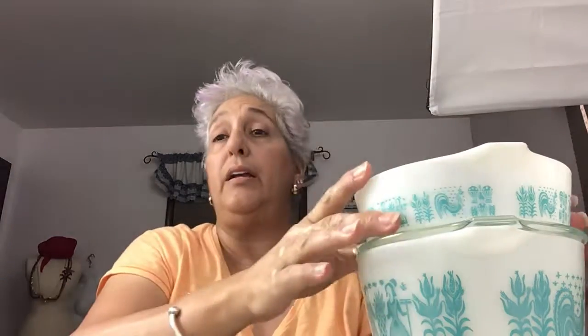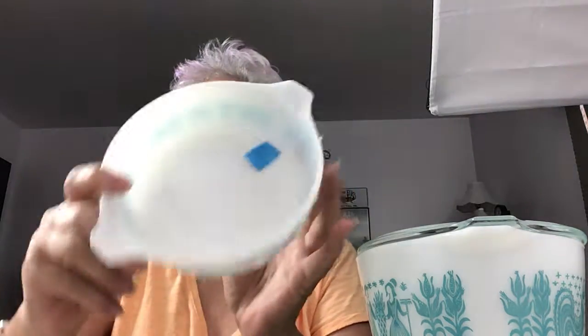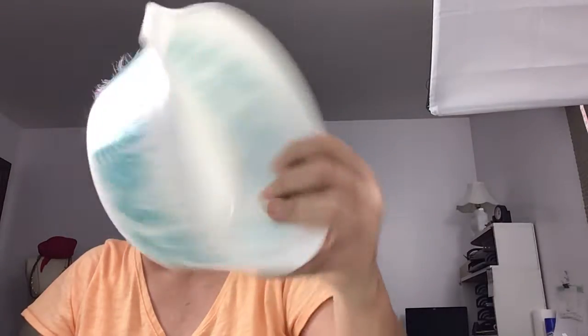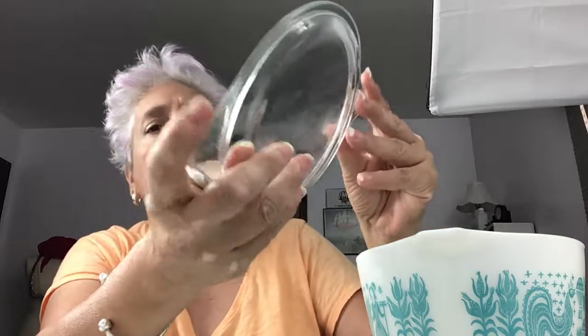That's available as well in my Etsy shop. In my eBay store, I also have this set of Pyrex Amish Butterprint casserole set. There is one lid missing. They are in great shape — there are no chips or cracks really. The casseroles are clean, great graphics. I believe one lid has a tiny, tiny chip right on the edge, but I don't even think you can see it. Other than that, they work perfect. Ditch that plastic and use glass.